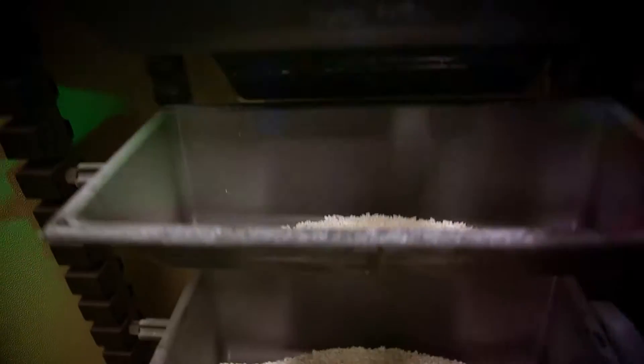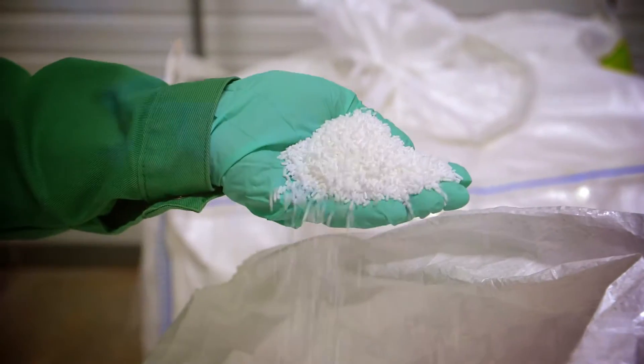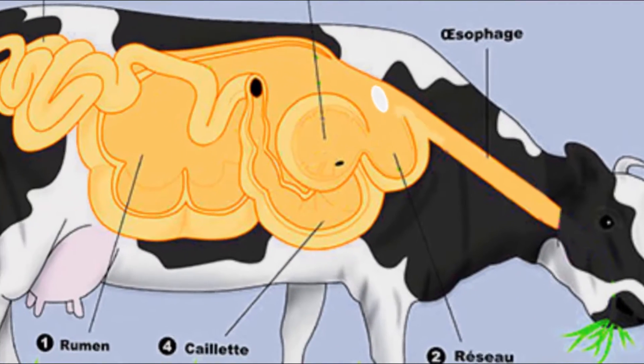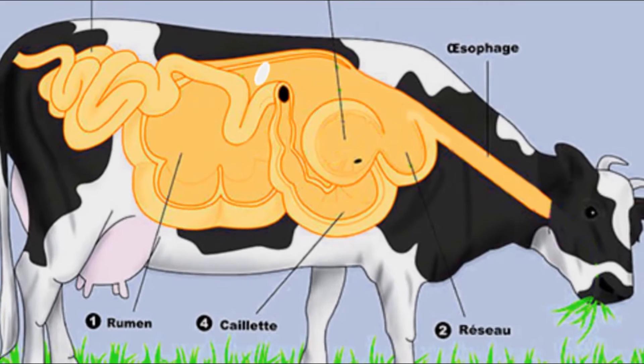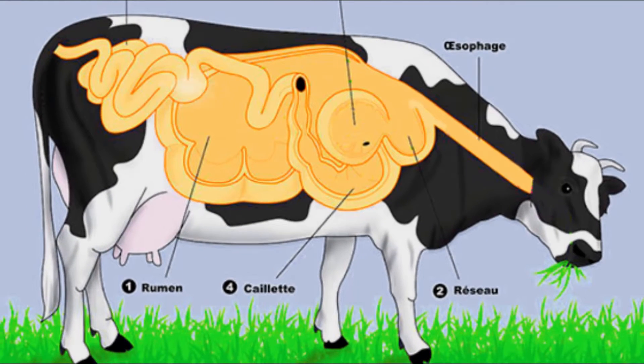These cores are then coated with a film containing several natural ingredients, which is sprayed onto the cores. This technology guarantees over 90% protection for the active ingredient, methionine, in the cow's rumen, while also allowing complete release in the animal's intestine for use in her metabolism.